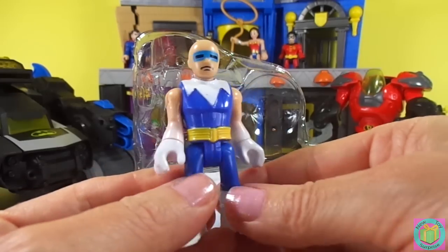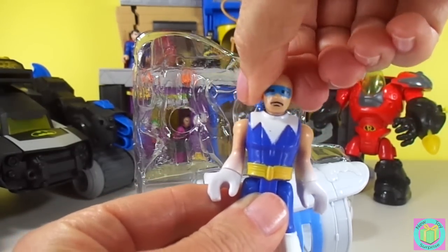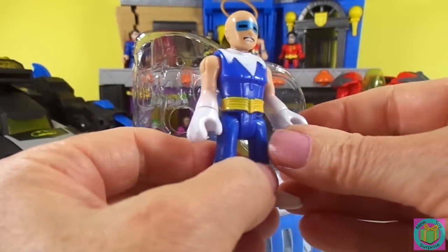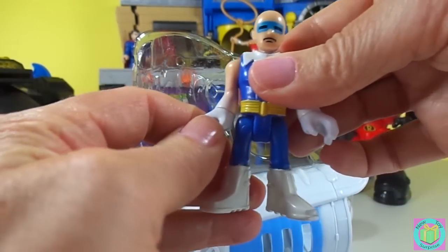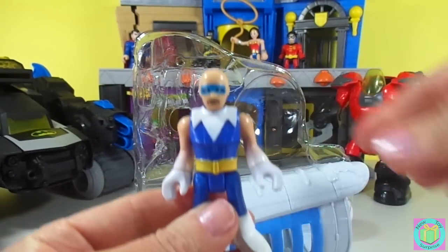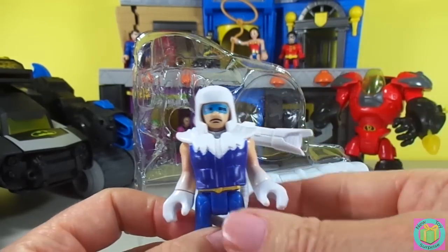Now you don't look so dangerous, do you? His head moves if his snow machine is off. His arms move, and his hands move. His legs can move. Let's get Captain Cold's suit back on. Awesome.